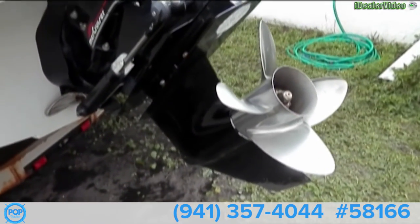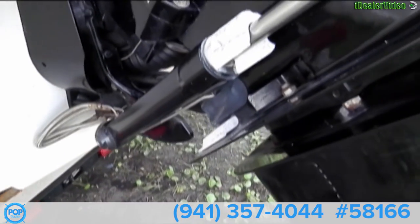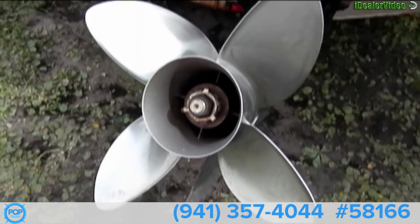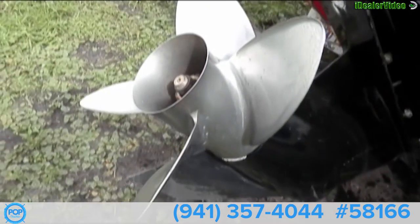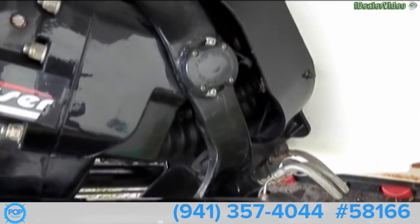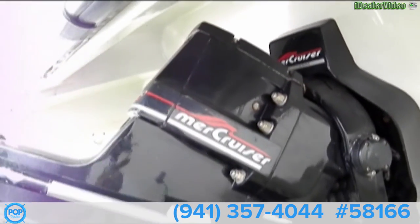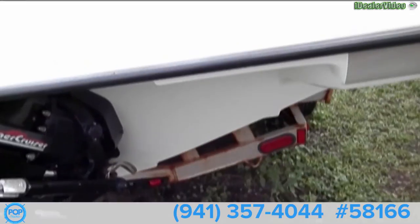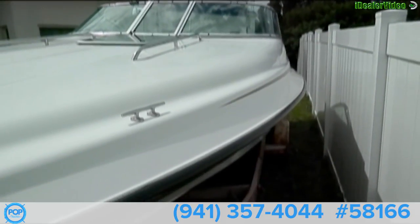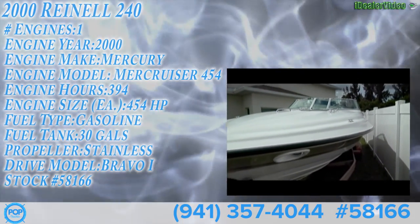This is our Mercruiser Bravo 1 drive — very good shape, very well taken care of. Four blade stainless prop in beautiful condition. On the wash down, flushed it out after each use. So once again, here we have our 2000 Rhine Owl 240 — very good shape for a boat of this age, very well taken care of.